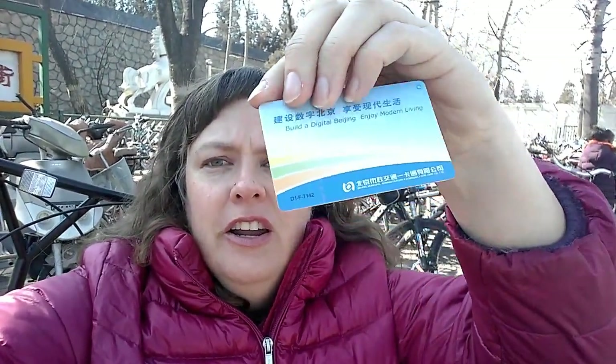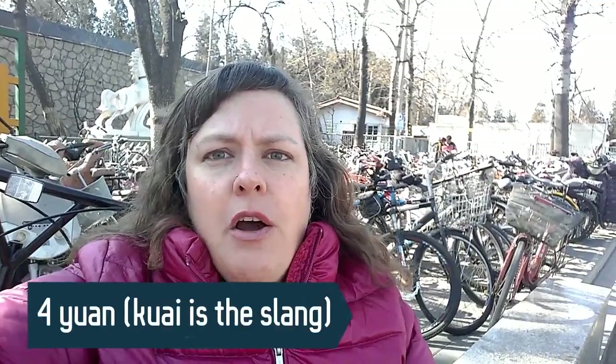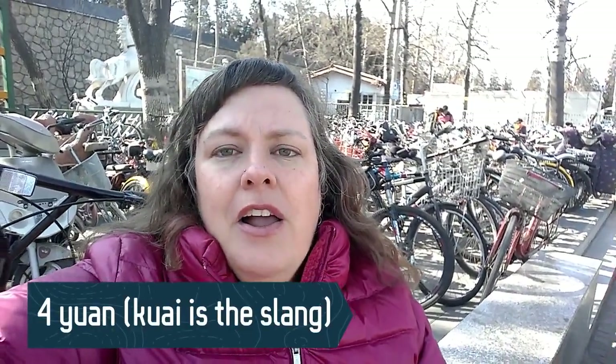What you want to do is get a card called a Yiketong card. It's like a prepaid card — you put money on it. It costs 20 kuai to buy, which is like four dollars Canadian, and then you put money on it. Every time you go into the subway you scan it, and when you come out you scan it and the little screen deducts the fare. Right now it's about 40 kuai a ride and it tells you how much you have left, so it's really practical. Just make sure you don't lose it — you'll need it to scan out and get out of the subway.